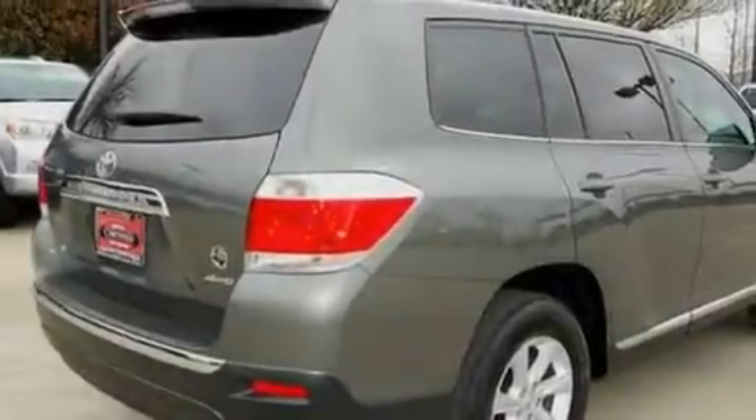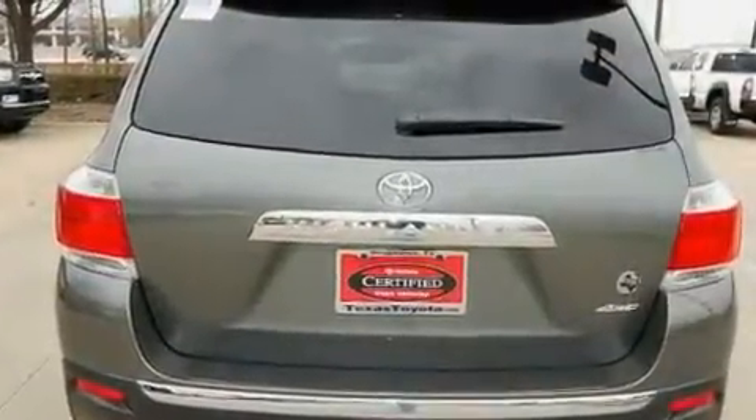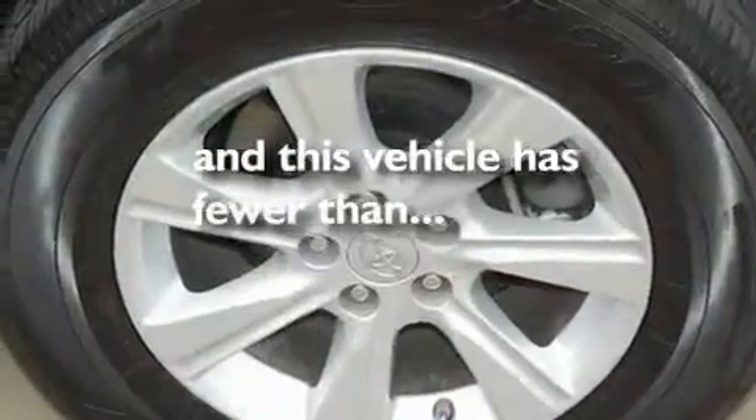Its top features include cruise control, a rear window defroster, a CD player, alloy wheels, a rear spoiler, privacy glass, a low-tire pressure indicator, a stability control system, an anti-lock braking system, and this vehicle has fewer than 6,000 miles on the odometer.